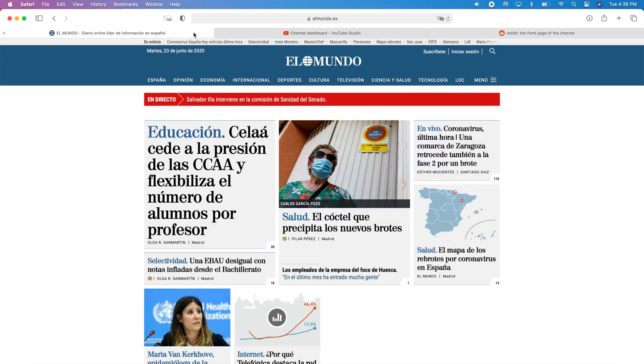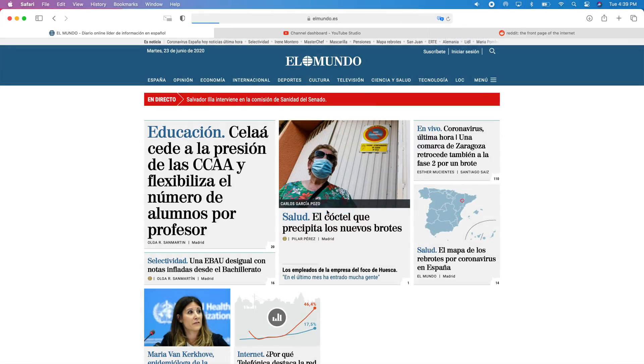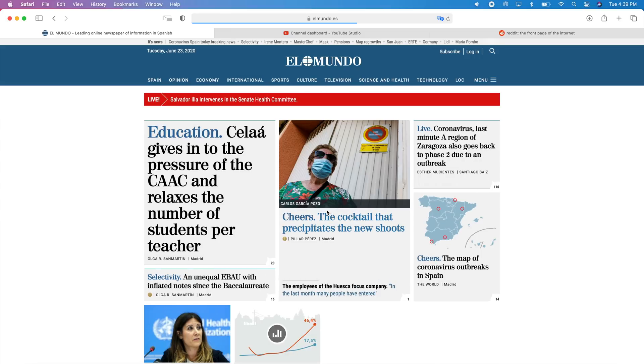A huge new feature on Safari is translation. You can now translate websites directly from Safari — there's a button that lets you enable translation, and then Safari will translate any web page you want.